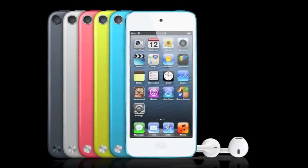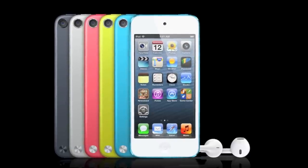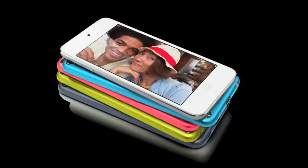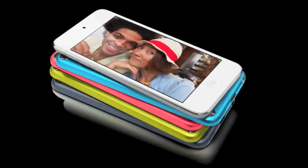Hey guys, EverythingApplePro here, and Apple has just announced the iPod Touch 5th generation alongside the iPhone 5. I do like this iPod Touch very much just from the specs already. A lot has changed — color, size, weight, speed — so all in all it is going to be a very cool iPod Touch.